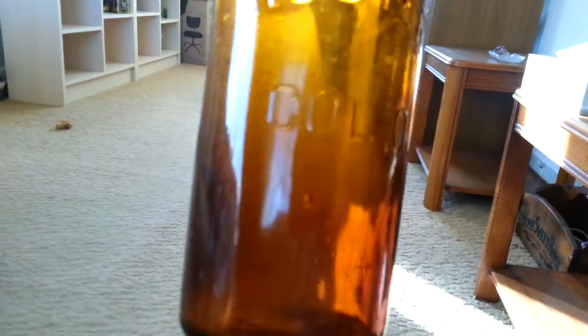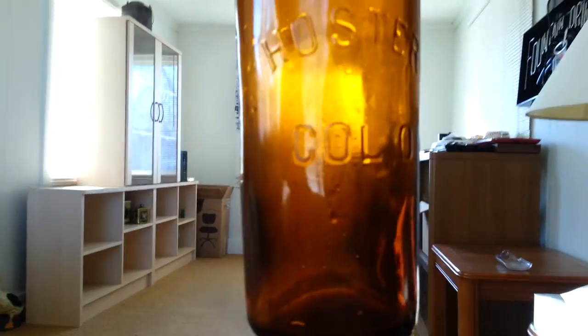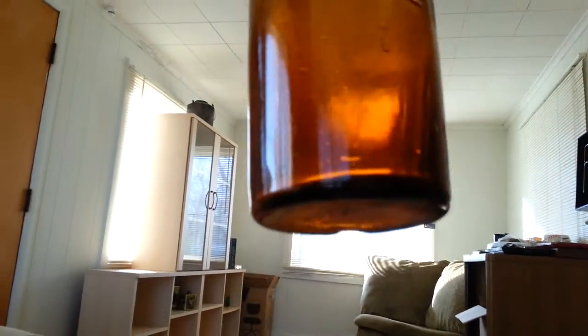This one is really neat — it has the stopper in it. It's a Hoster — it says C-O-L, comma O. I'm thinking that's Columbus, Ohio. Cleaned up really nice, though it's got a little chip right there in the base. And another one that's really dirty — I can't get that clean at all. You can't really tell it because it's brown, but it's the same company — Columbus, Ohio, I believe.